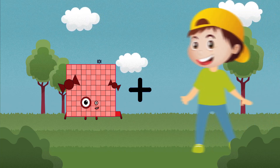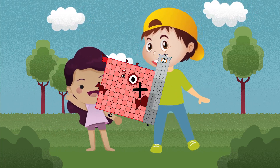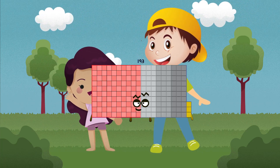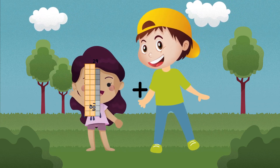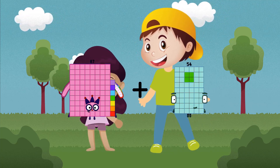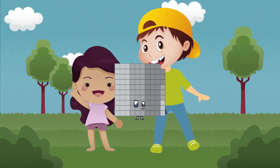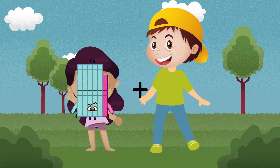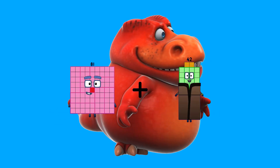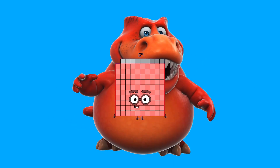101 plus 92 equals 193. 87 plus 12 equals 99.